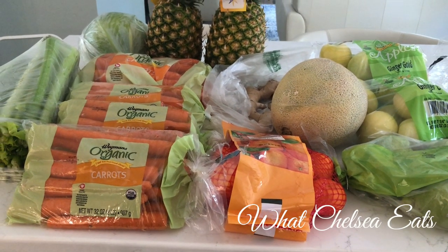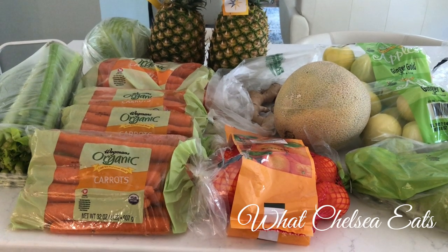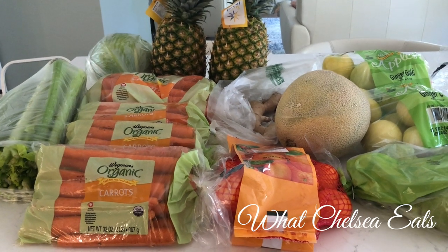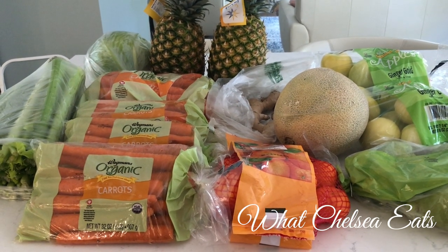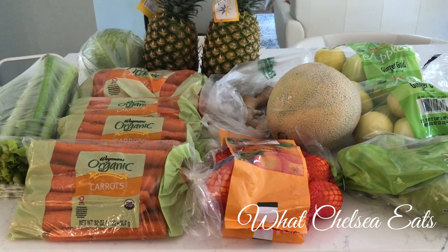I just wanted to share with you the things I got from Wegmans this morning. So if you like this video, please give it a thumbs up, share it with a friend, and don't forget to subscribe. Thanks so much for joining me. And if no one told you that they love you today, Chelsea in North Carolina loves you very much. Take care.